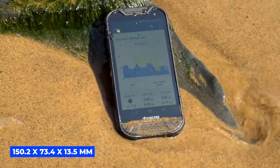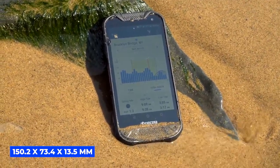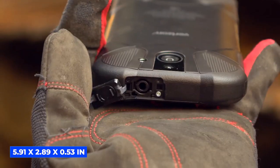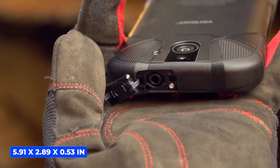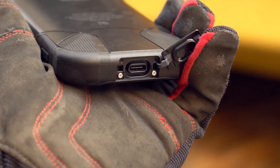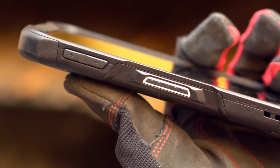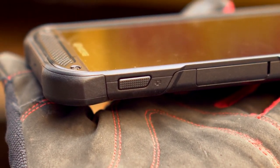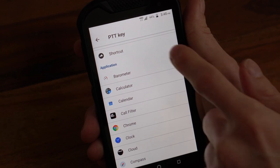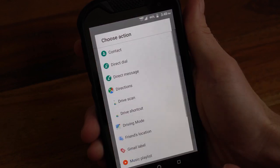Its dimensions are 150.2 by 73.4 by 13.5 millimeters, or 5.91 by 2.89 by 0.53 inches. When it comes to sound, this phone has four powerful microphones and noise cancellation features which give you crystal clear communication anywhere, making it perfect for push-to-talk over Wi-Fi and LTE.